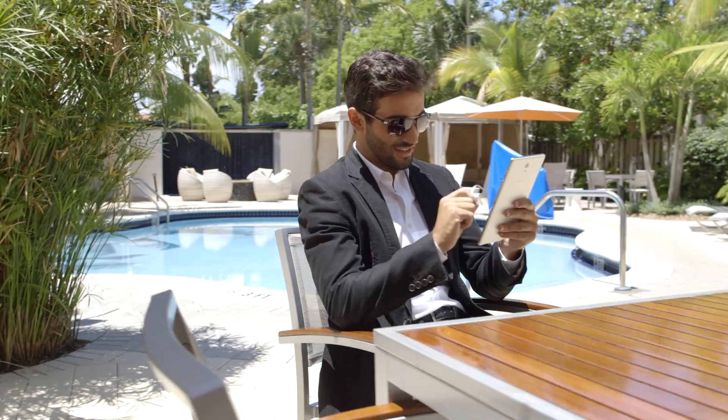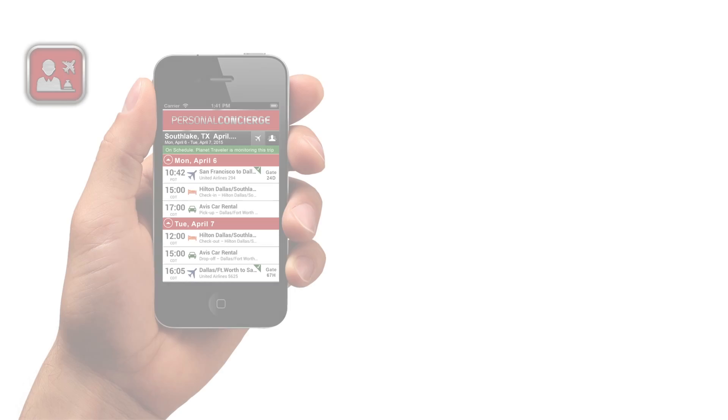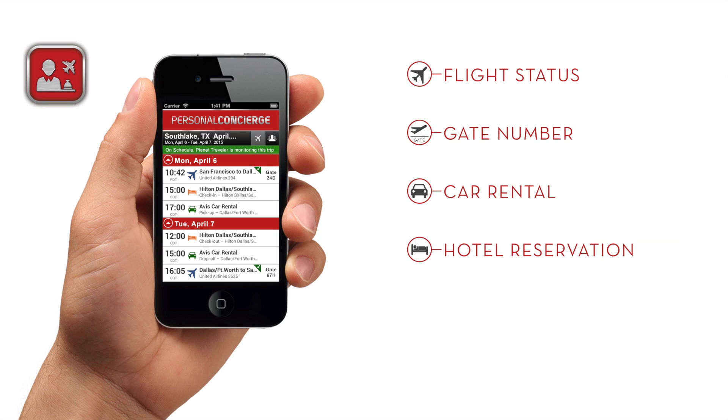A revolutionary app monitors and controls all functions of the SmartCase and provides personalized concierge information at your fingertips.